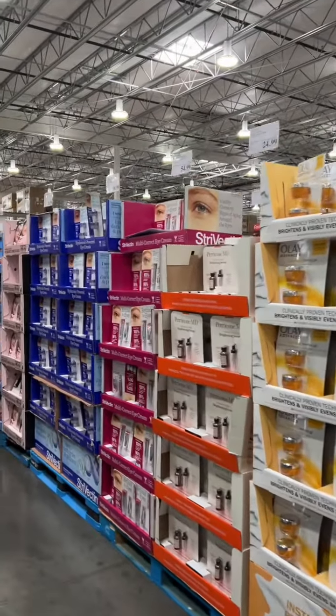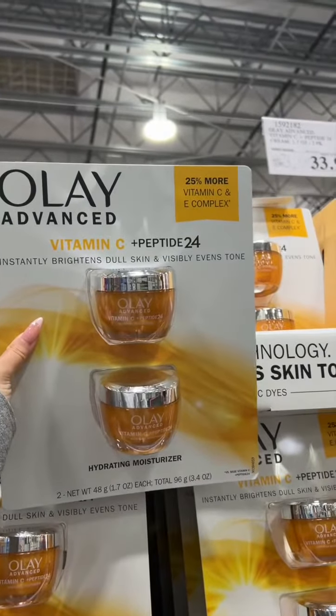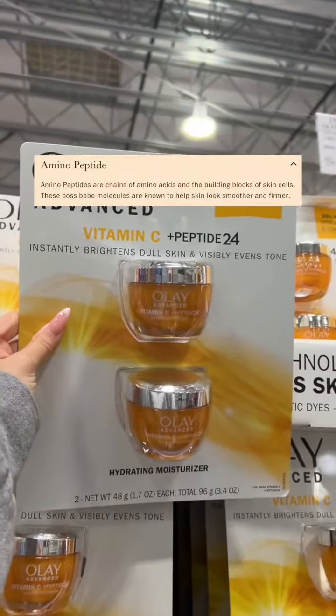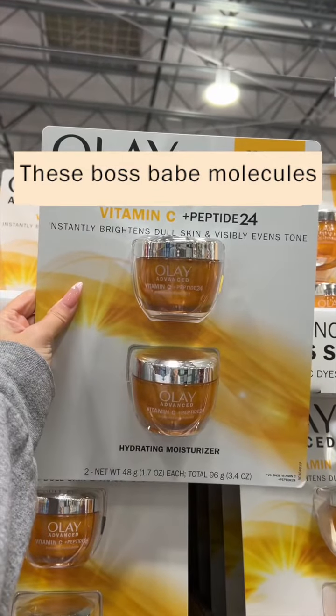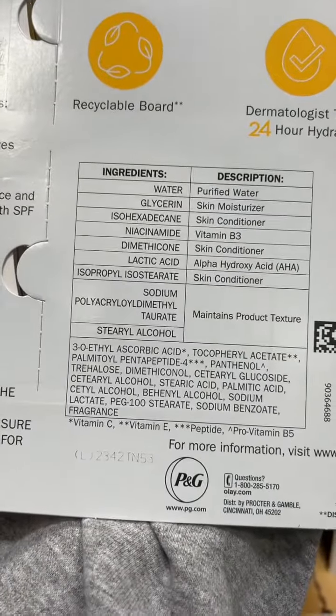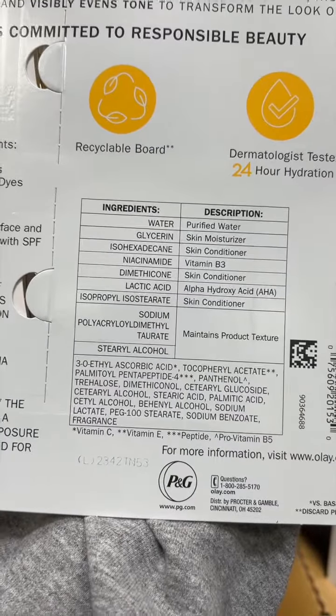You asked and I'm delivering — here's part two of Costco skincare finds as a cosmetic chemist. Up first we have Olay Vitamin C and Peptide. This product cracks me up because on Olay's website they call the peptides in here 'boss babe molecules' — okay Olay, I see you trying to get with it. I think this product is all right; it uses a vitamin C derivative, vitamin E, and a peptide. Can you get something better? Yes, but this price isn't bad.